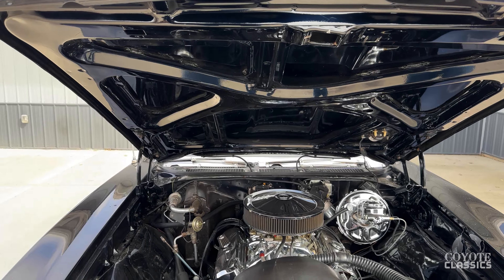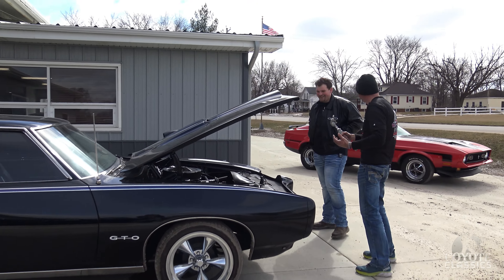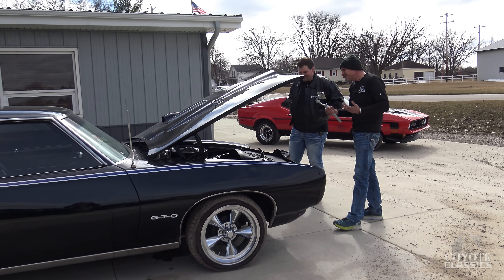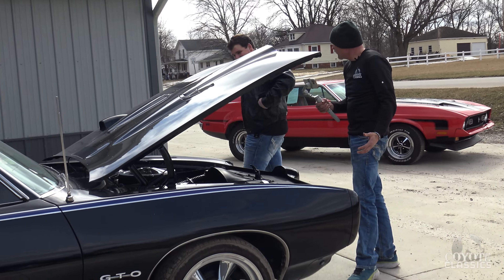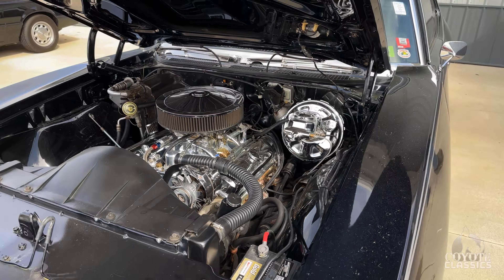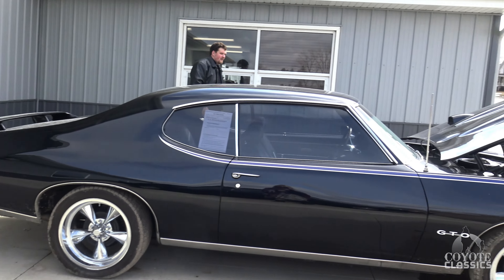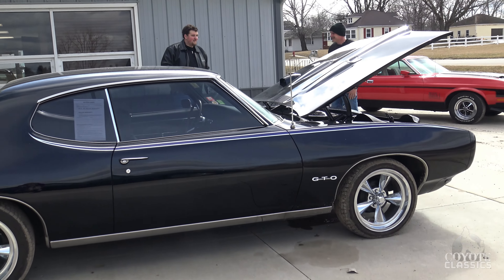I did happen to just go through some of this paperwork a little bit ago. Tons of receipts. We also have a full photo album of the car when it was restored — during the restoration, rust repair, just a little bit of everything. I can't wait till we get this one in and get it cleaned up. Excited to drive again.